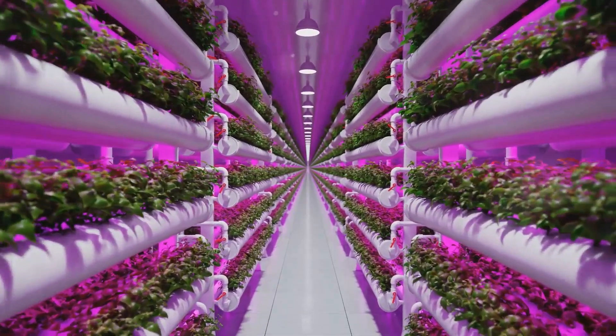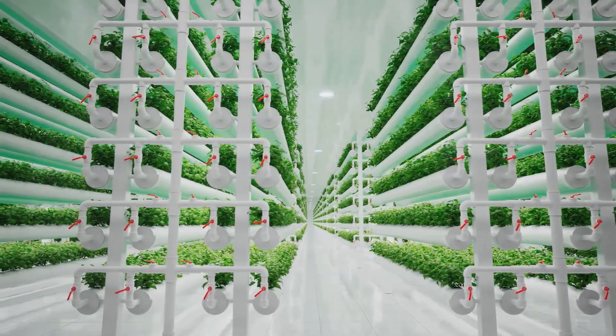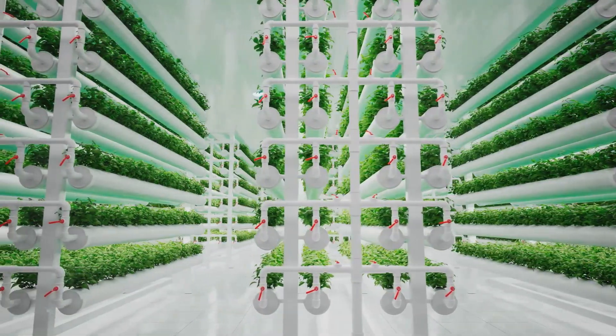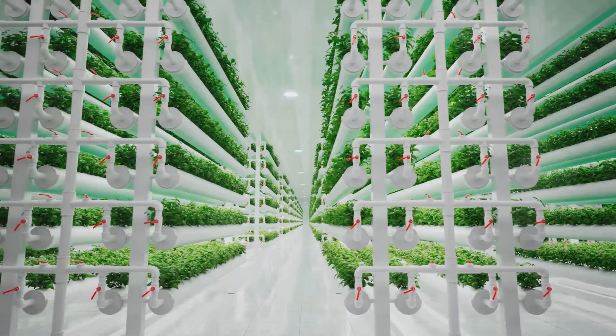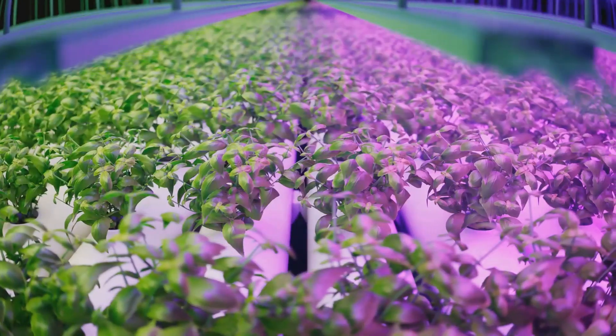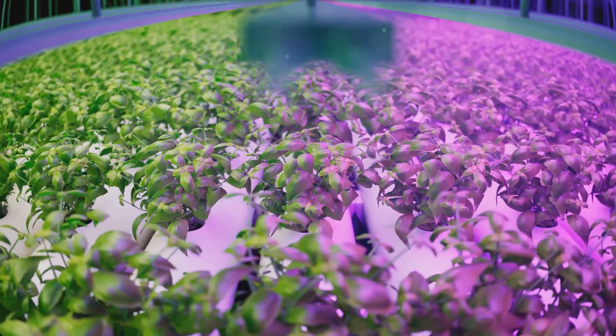Urban areas often plagued by food deserts can transform unused spaces into lush, productive gardens. Even in regions with poor soil quality or harsh climates, hydroponics can provide a reliable source of fresh produce. This is the promise that hydroponics holds for our future.